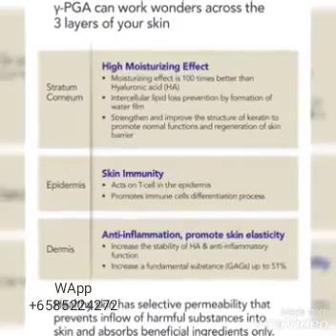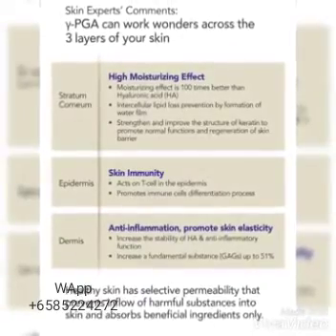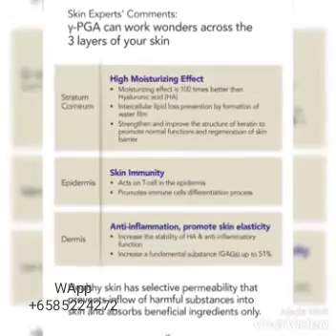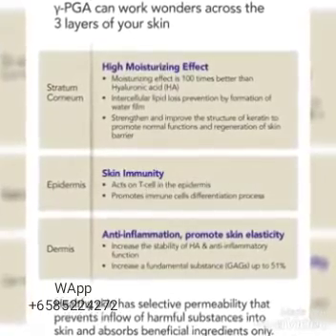Gamma PGA can work wonders across the three layers of your skin. Stratum corneum: it helps for high moisturizing effect. Epidermis: it helps for skin immunity. Dermis: it helps for anti-inflammation and promotes skin elasticity.